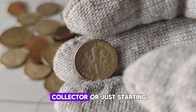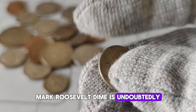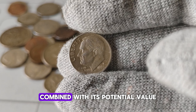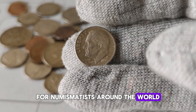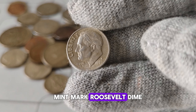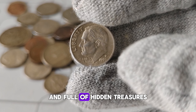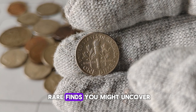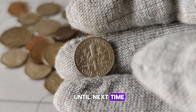Whether you're a seasoned collector or just starting, the 1999-P Mint Mark Roosevelt dime is undoubtedly a fascinating piece to add to your collection. Its historical significance combined with its potential value makes it a prized possession for numismatists around the world. That concludes our exploration of the 1999-P Mint Mark Roosevelt dime. Remember, the world of coin collecting is vast and full of hidden treasures. Keep hunting, keep exploring, and who knows what rare finds you might uncover. Thanks for watching, and until next time, happy collecting!